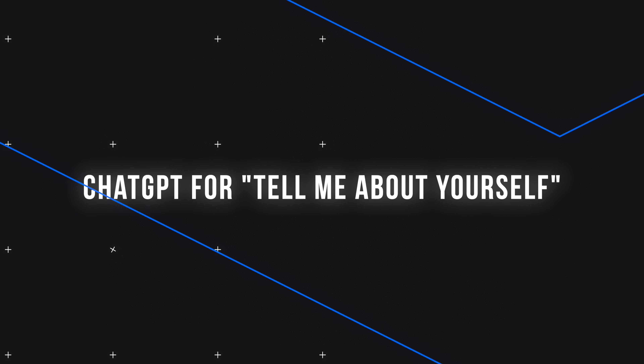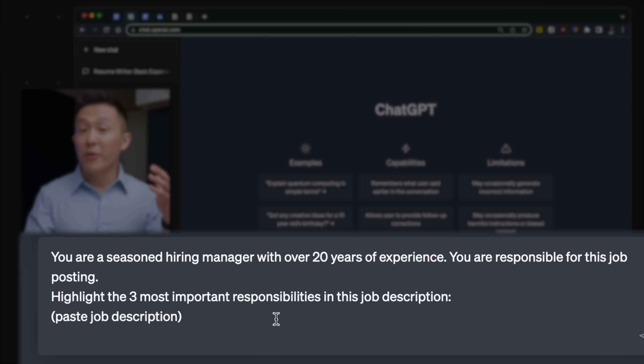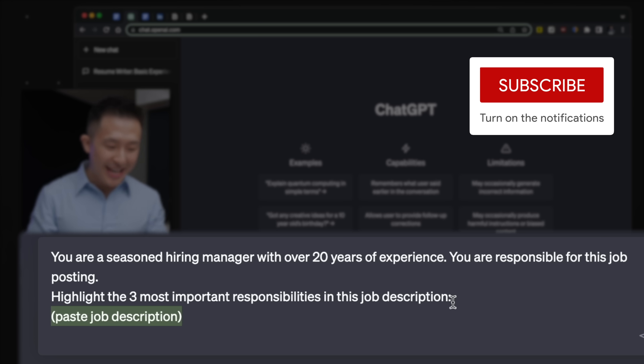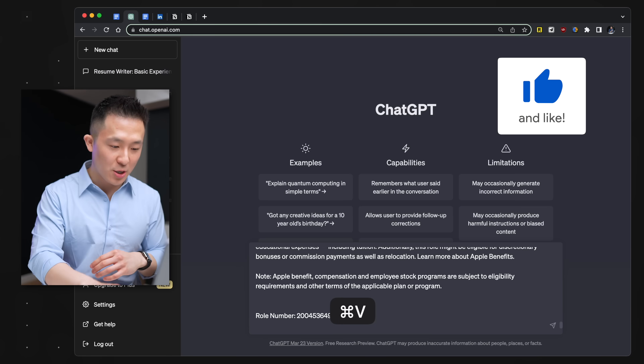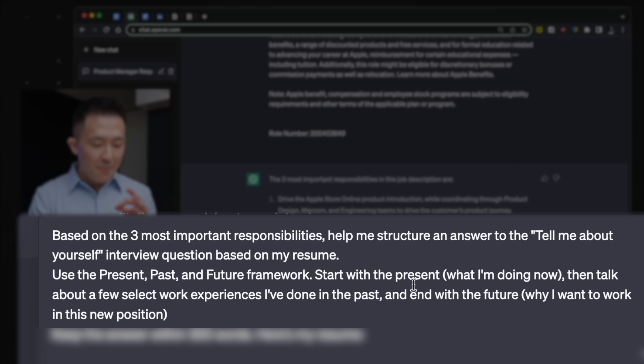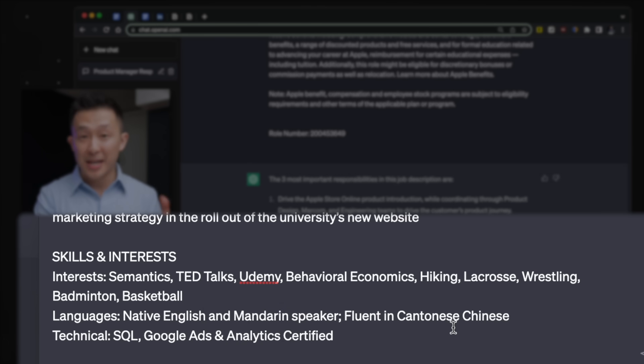Moving on to preparing for your interviews. The one question you'll always get asked is tell me about yourself or walk me through your resume. Step one: you are a seasoned hiring manager with over 20 years of experience, you're responsible for this job posting — highlight the three most important responsibilities in this job description, then paste your job description. Step two: based on the three most important responsibilities, help me structure and answer the tell me about yourself interview question based on my resume. Use the present, past, and future framework — start with the present (what I'm doing right now), then talk about select work experiences in the past, and end with the future (why I want this new position). Keep the answer within 300 words. Here's my resume — paste your resume.